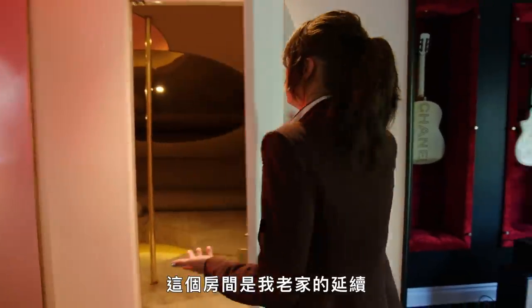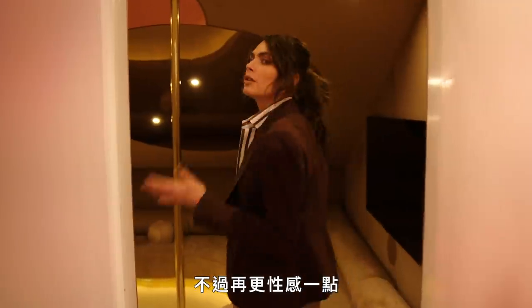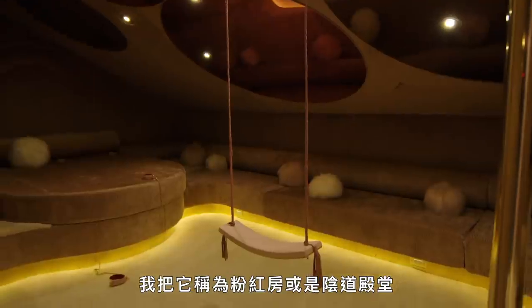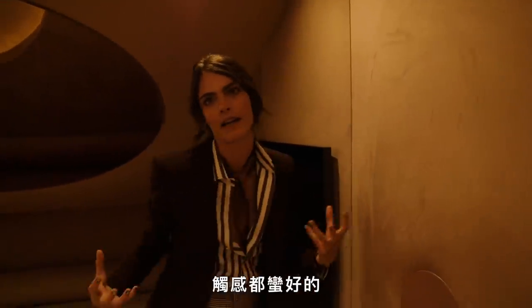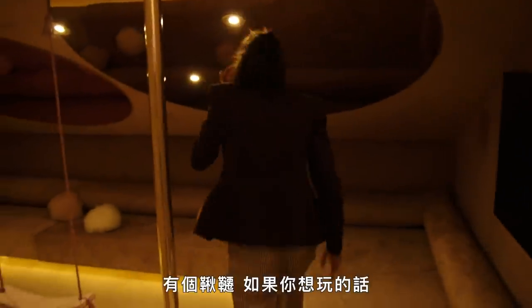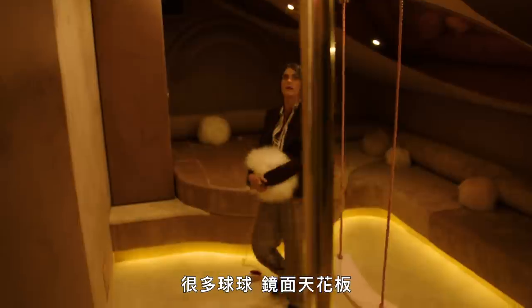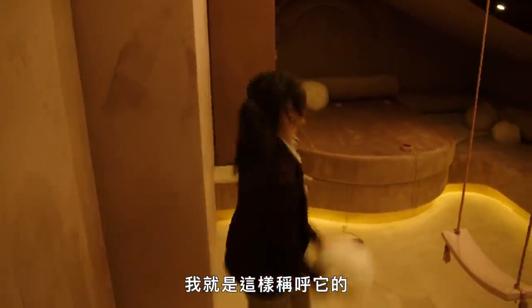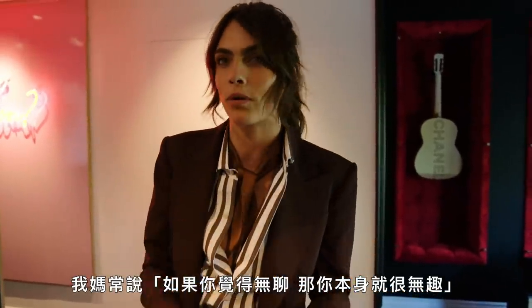Another secret door! This room is another continuation of my old house — this is kind of a little more sexy. I call this the pink room, or the pussy palace. Everything you can touch — it's all very touchy. A swing if you want to play, lots of balls, mirrored ceilings and all. It's the pink pussy palace. My mother always said: if you're bored, you're boring.